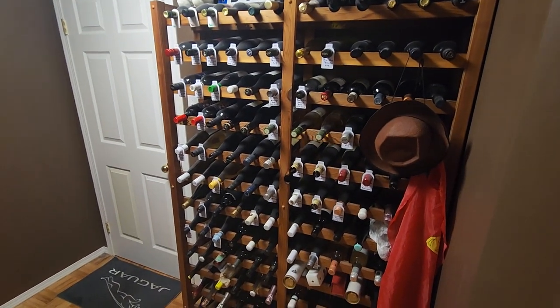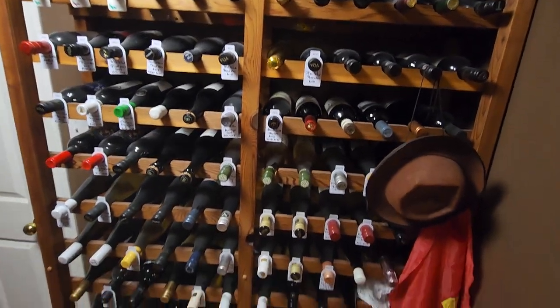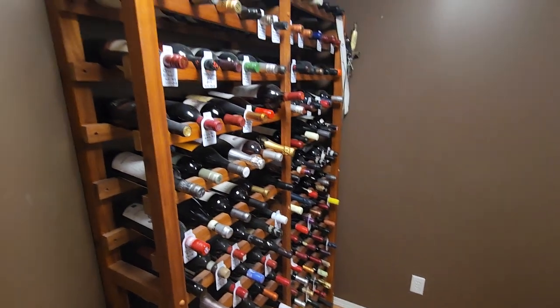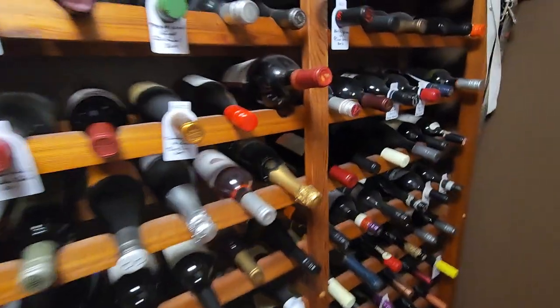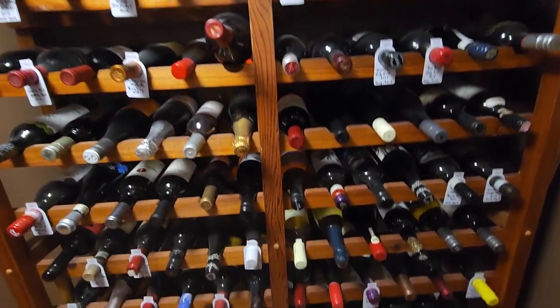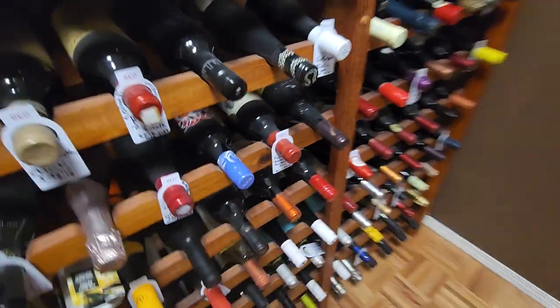Hey everybody, how's it going? It's Chris here again in my little modest wine cellar. What I'm thinking about doing is completely reorganizing this thing again — it's gotten a little out of hand. Stuff is kind of all over the place and I really don't like how it's everywhere.